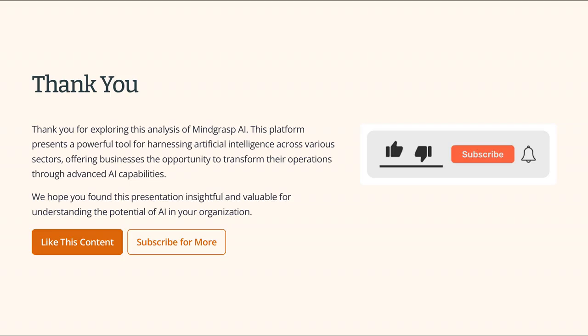Thank you for watching this analysis of Mindgrasp AI. This platform presents a powerful tool for harnessing the power of AI in various sectors. We hope you found this video insightful. If you did, please remember to hit the like button and subscribe to our channel for more content like this. Until next time!